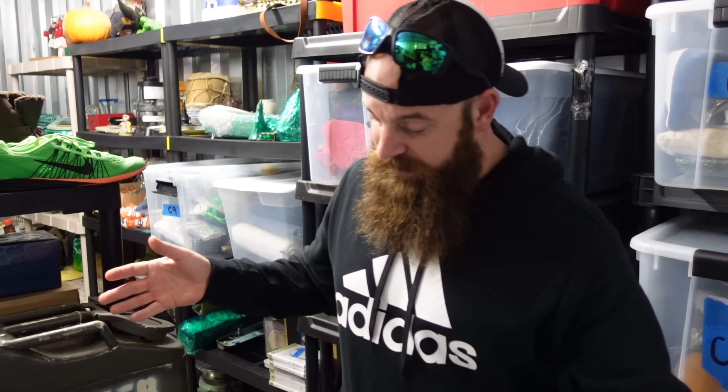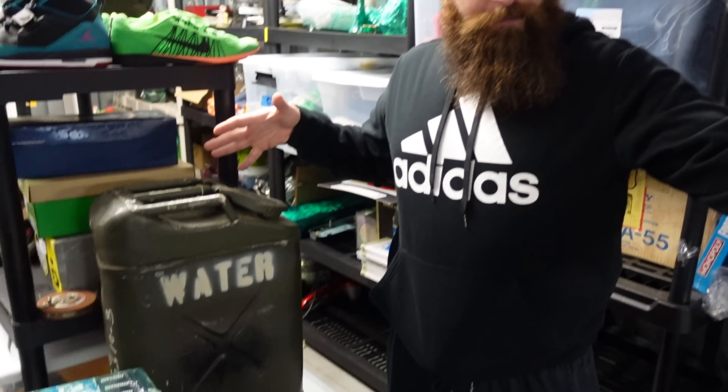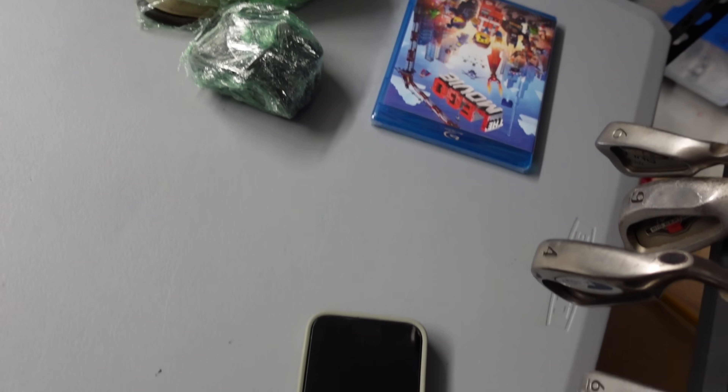Yesterday we only sold like six items but it was like $400 in sales. Before, we would have had 15 items for $400 in sales. Right here is probably about $300 in sales, maybe a little bit more, and it's only these items right here.